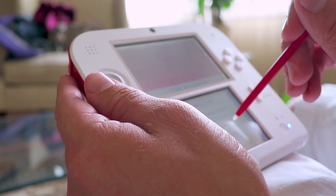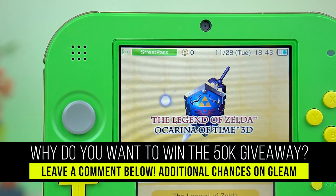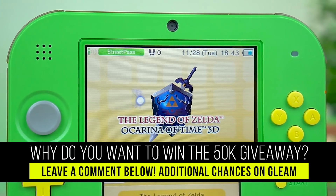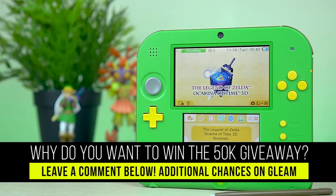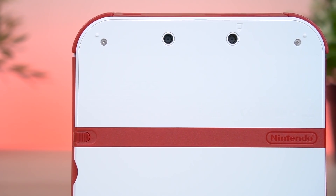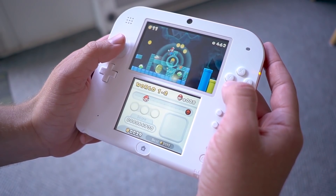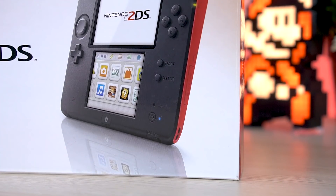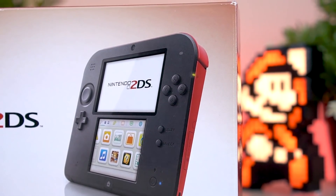How awesome is that? How you enter this new giveaway is basically the same as my last. You can leave a comment below letting me know why you want to win, and there's also additional chances over on Gleam where you can subscribe, follow me on Twitter, and do other things for chances to win. Also, just so you know, if we hit the 50,000 subscriber mark before the deadline of December 31st, there could very well be an epic third prize added to the mix. So make sure you share the channel and get the word out to your friends because this could be epic.